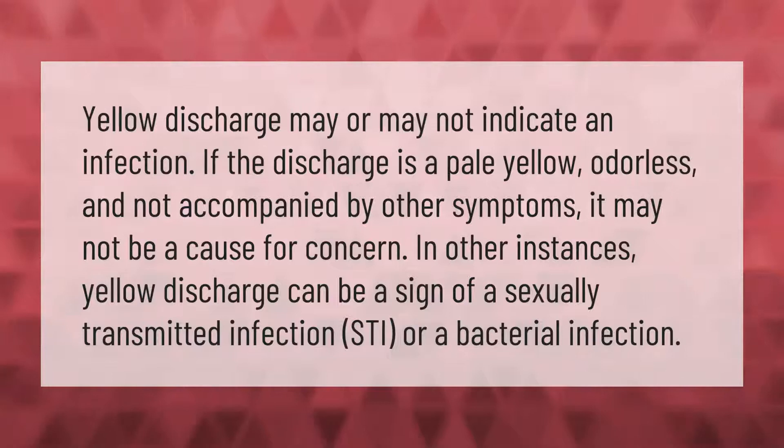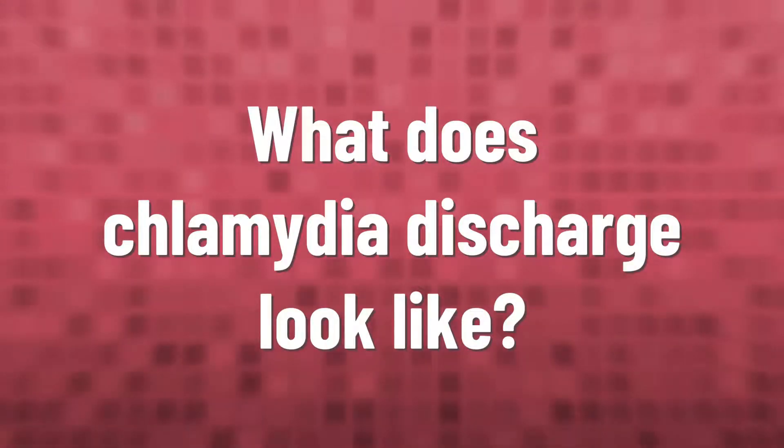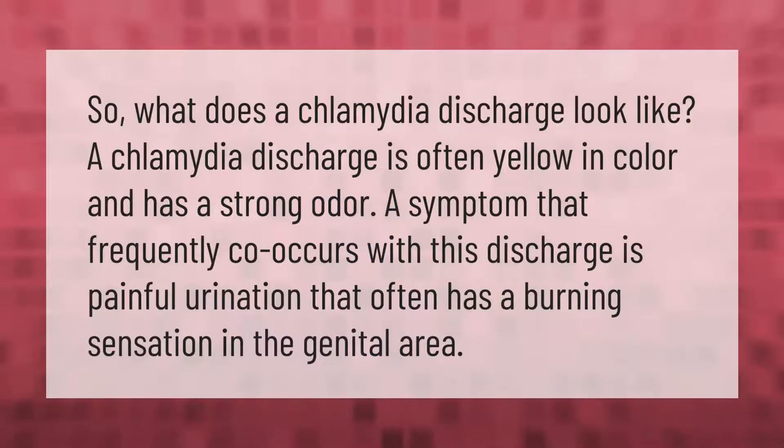Yellow discharge may or may not indicate an infection. If the discharge is a pale yellow, odorless, and not accompanied by other symptoms, it may not be a cause for concern. In other instances, yellow discharge can be a sign of a sexually transmitted infection (STI) or a bacterial infection.